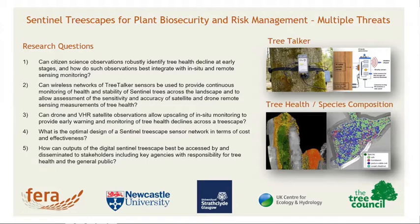The first aspect of our project is setting up a sentinel treescape sensor network with these tree talk sensors shown on the slide. This is to act as a demonstrator to monitor the health status of individual trees, with the plan to have clusters of these sensors over small areas — monitoring a treescape rather than individual trees — hence the sentinel treescape.